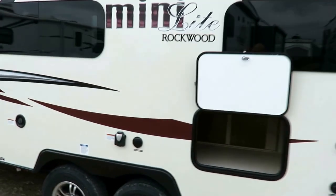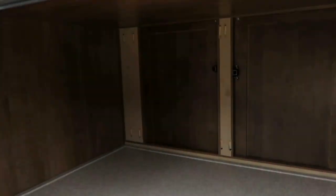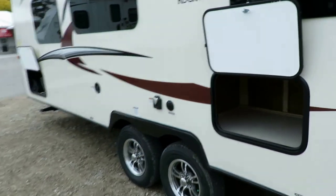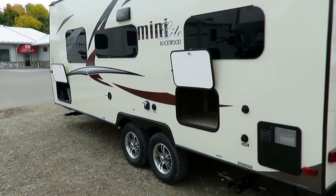The cabinets, you can see, are pocket-screwed together, not stapled, and all your cabinet doors are all hardwood so that you can bang on them all day long and they last a long time.